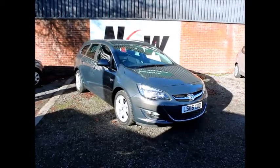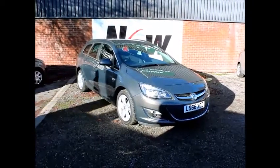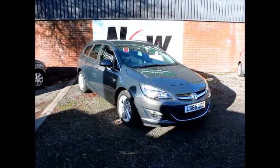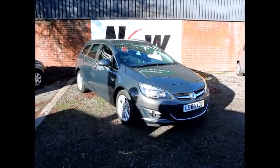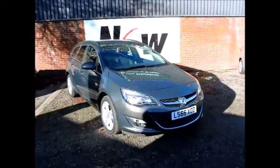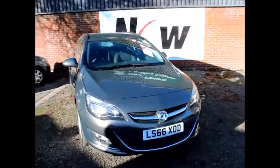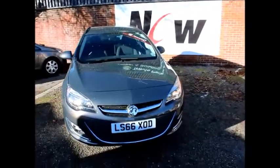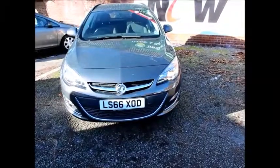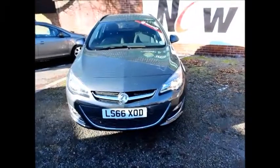Welcome to Now Vauxhall. Here today we have an Astra Sports Tourer SRI 1.6 fitted with an automatic transmission. The Astra is finished in asteroid grey and was registered on the 30th of the 9th 2016, as you can see it is on a 66 plate. The car has a warranted mileage of less than 160 miles and has a CO2 figure of 174, which equates to a £200 road fund licence.